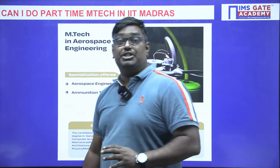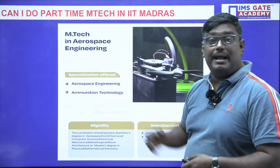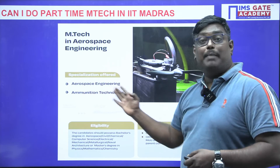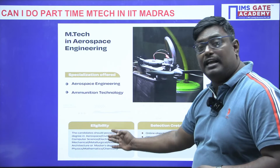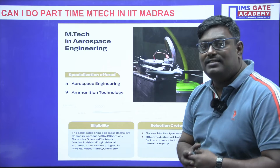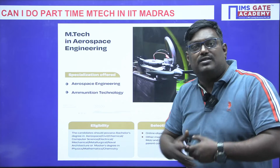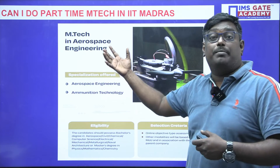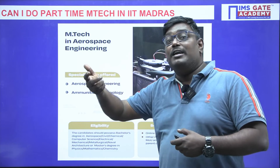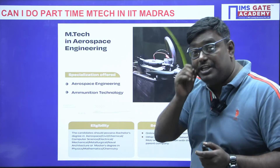For M-Tech in Aerospace Engineering, even students who studied aeronautics at the B-Tech level may be interested. The specializations include Aerospace Engineering and Ammunition Technology. The eligibility criteria requires a bachelor's degree in Aerospace, Civil, or Chemical Engineering. Civil engineers interested in structural engineering can benefit significantly — for example, in designing aircraft like the Airbus, civil engineers contribute from a structural standpoint. If you are a civil engineering professional seeking versatile opportunities, M-Tech in Aerospace Engineering is a strong option.